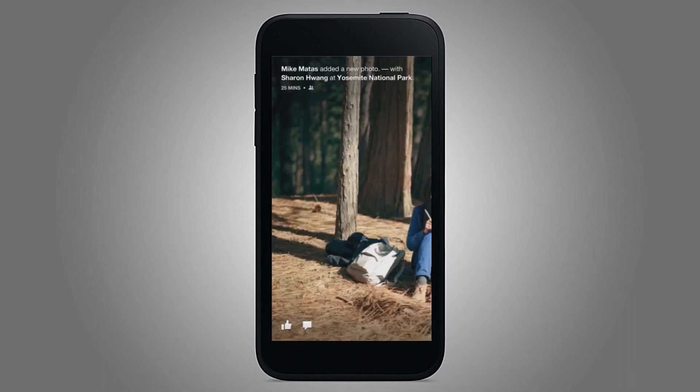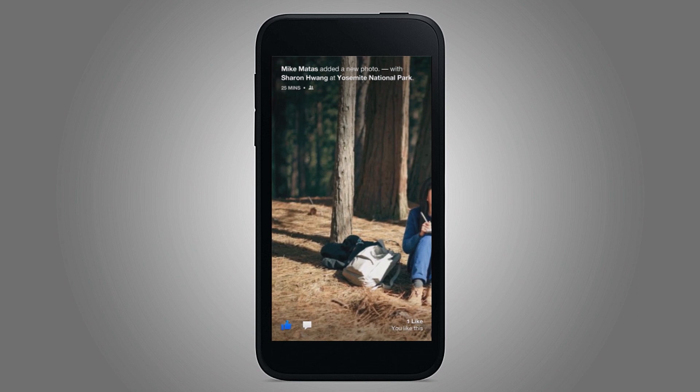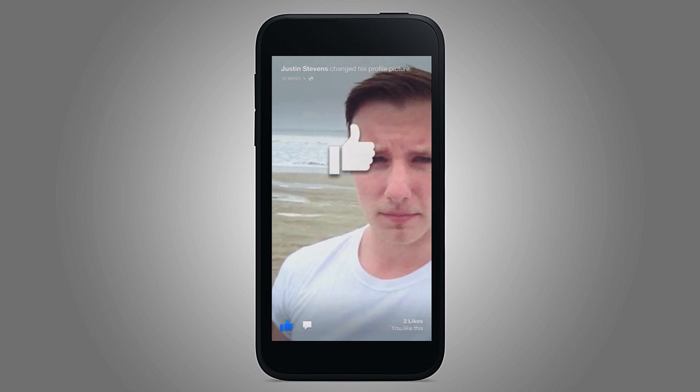And so, if you see a photo you like, you can long press it to have it zoom out like I did before. Or you can double tap it to like, and it'll show you a big like icon right underneath your finger. That's Justin — he worked really hard on this presentation, so I'm going to like that too.